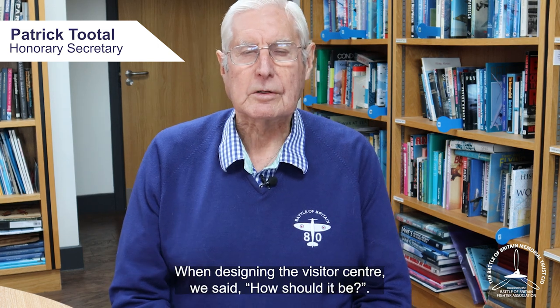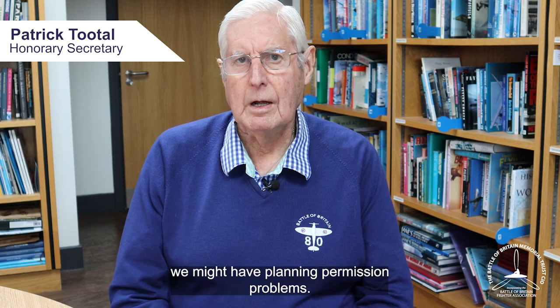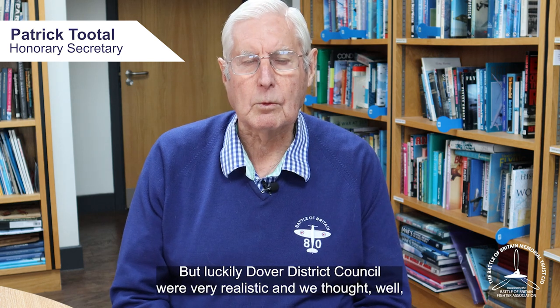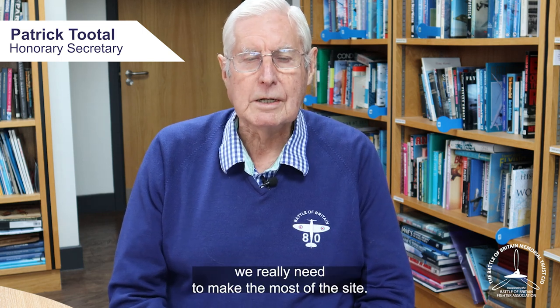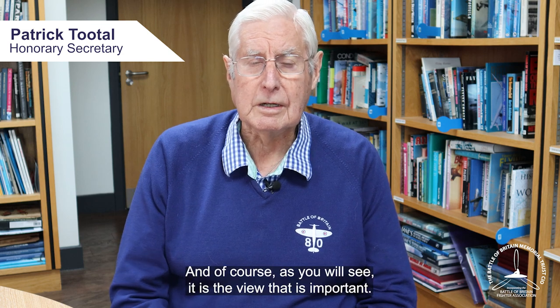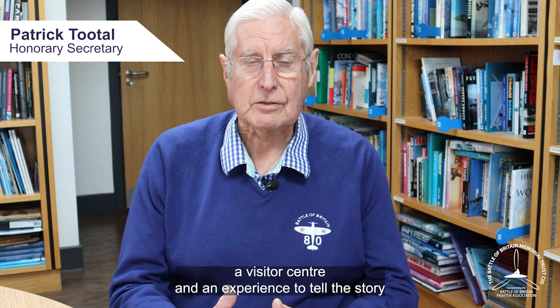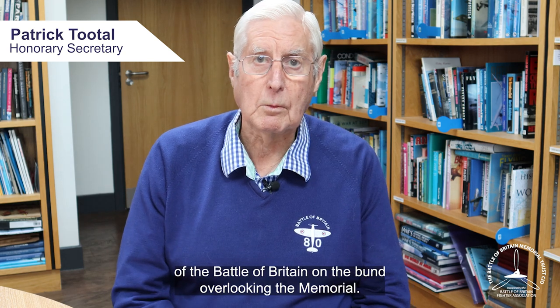In designing the visitor centre, we asked how should it be? We were very worried because on the Saxon coast we might have planning permission problems, but luckily Dover District were very realistic. We thought if we're going to build, say, a million-pound building, we really need to make the most of the site. And of course, the view is what is important. So that's why we decided to build a visitor centre and an experience to tell the story of the Battle of Britain on the bund overlooking the memorial.